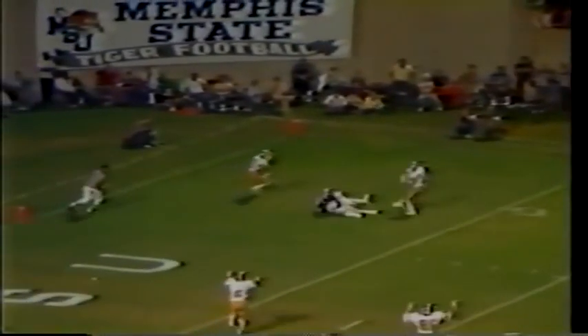Now Memphis State with the ball. Trail hooper throws in the end zone — but watch this. Cornerback Leonard Coleman with a one-handed grab, takes a six-pointer away from Memphis State. He's one happy Commodore — a circus interception, a circus grab by Coleman.